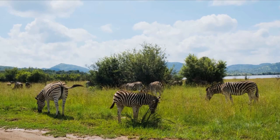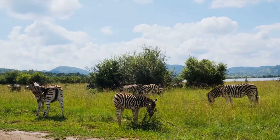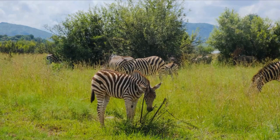Grevy's zebras can often be found in large collections of other grazers, such as wildebeest, ostriches, and antelopes, which they help out by nipping off the dry, hardened grass tips that are too tough for other herbivores to digest.